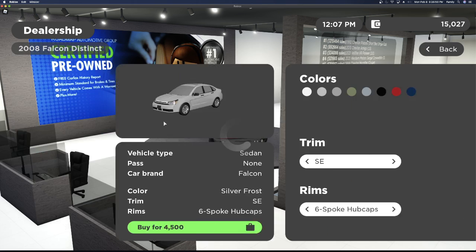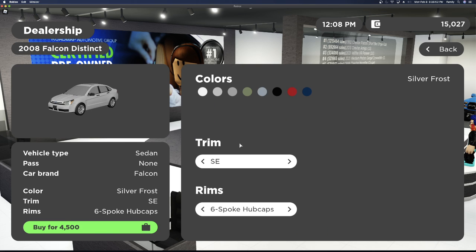You have the 2008 Falcon Distant and it has two trims: the SE trim and the SES trim. It also has two rim options — the six spoke rims and the six spoke hubcapped rims.